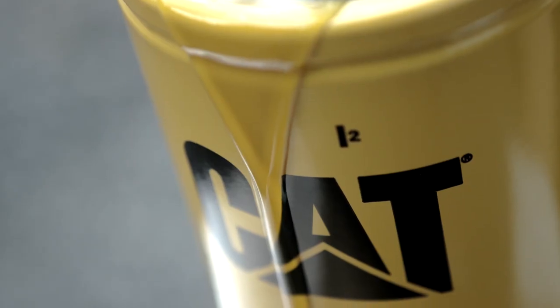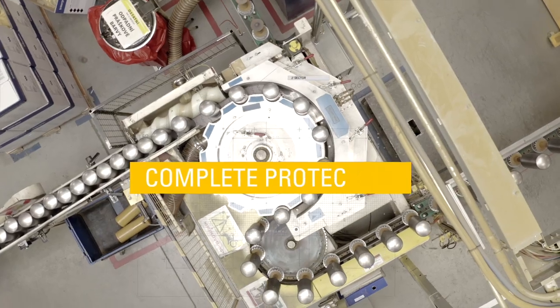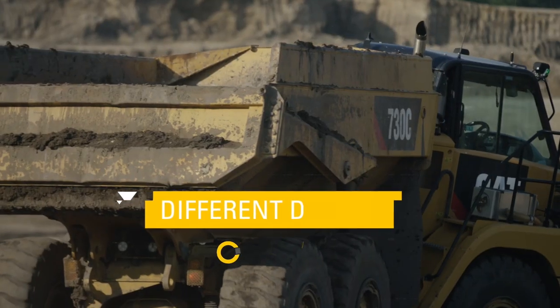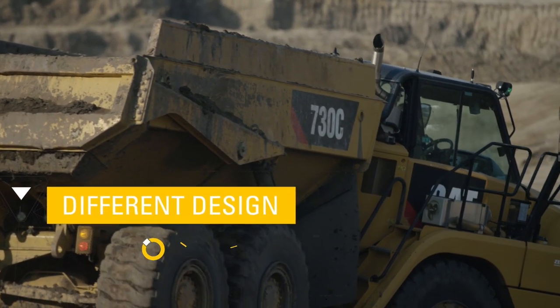There's often misconceptions around filters and fluids that they're just a commodity product, that they're all the same. It's just simply not true. They very much are different from the way they're conceived and designed to the way they perform for our customers in the field.